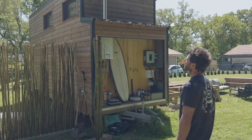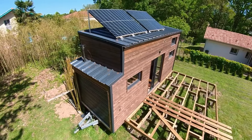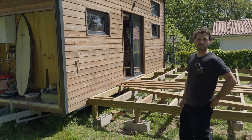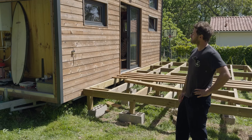He's got four solar panels at 375 watts each. Robin has been living here for more than a year. Before this build he had another tiny house he lived in for two years and sold last summer.